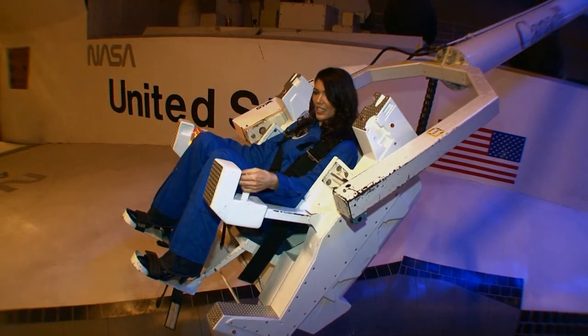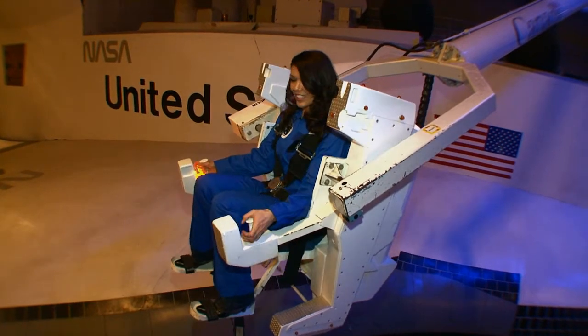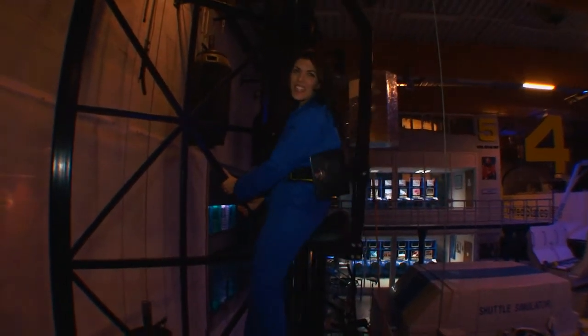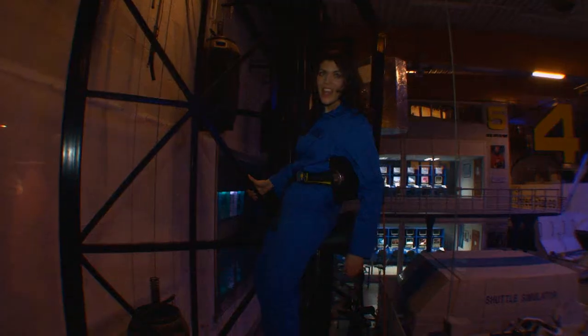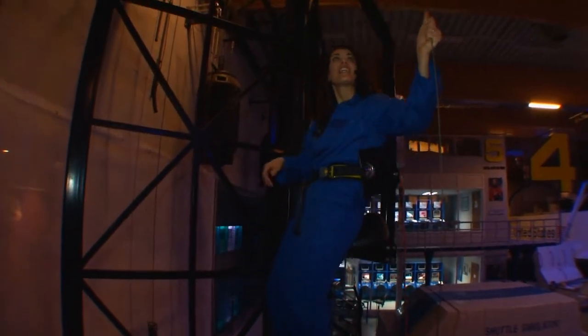It was then time to become weightless. Right now I am on the microgravity simulator, which is one of the only ways to replicate zero gravity here at the Euro Space Center — and I'm just about to work on a satellite right over here.